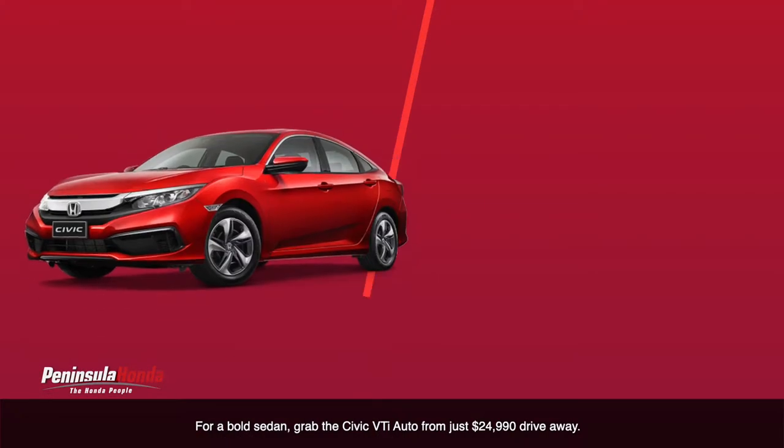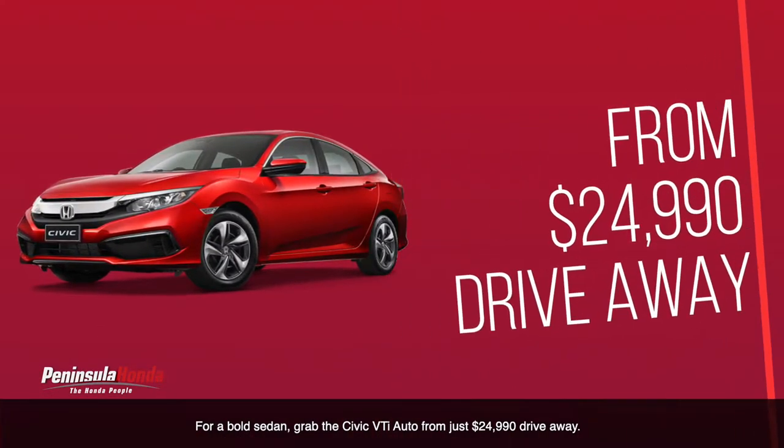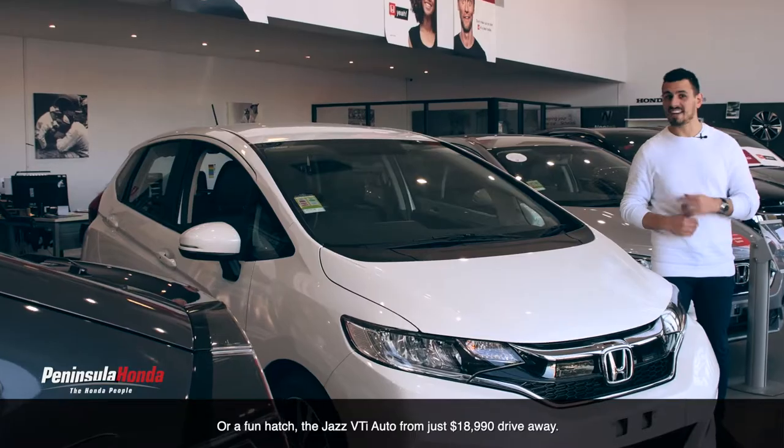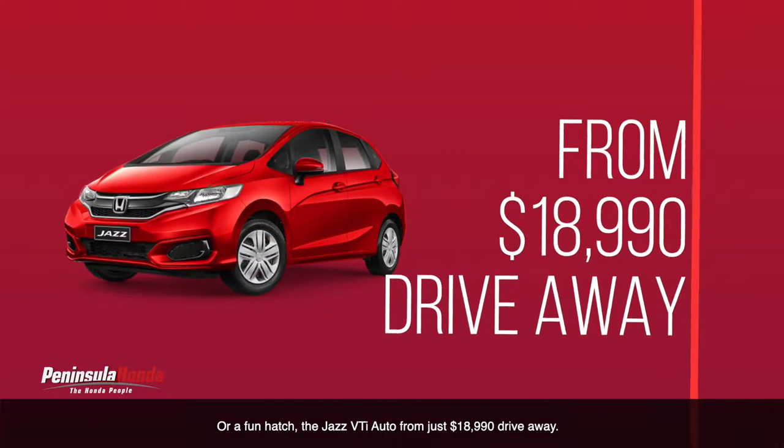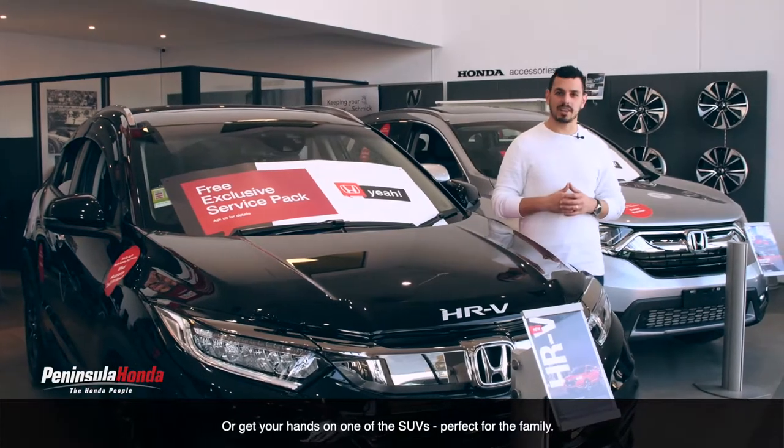For a bold sedan, grab the Civic VTi Auto from just $24,990 drive away, or for a fun hatch, the Jazz VTi Auto from just $18,990 drive away.